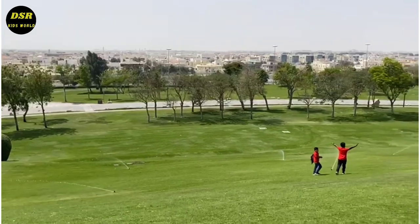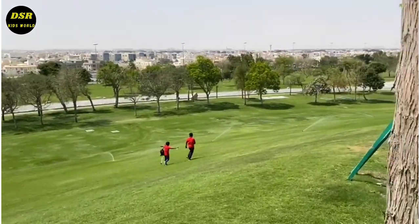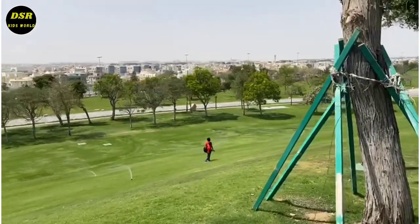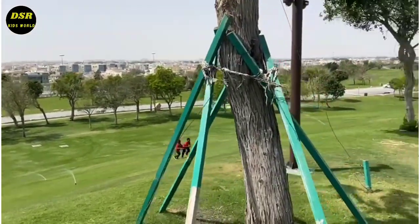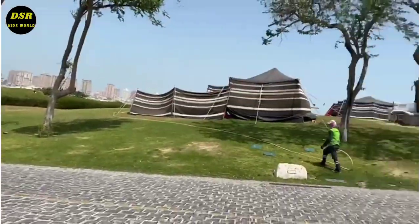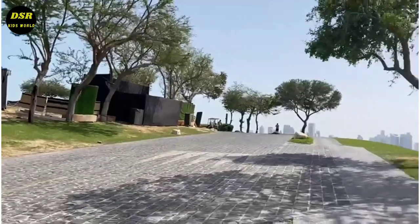The grass was being watered the time we reached there. We were soaked in a bit. It was very nice to be soaked in the water, and we also had a lot of fun running through the grass.